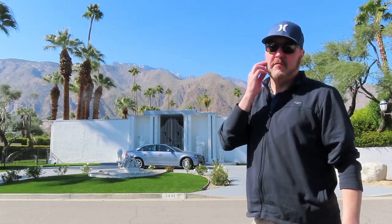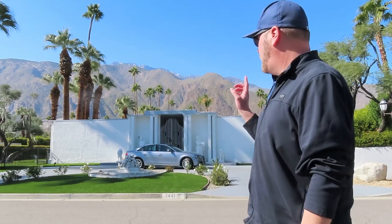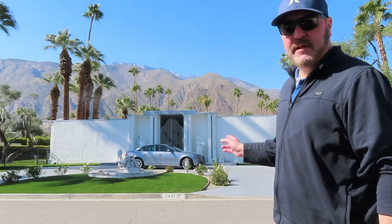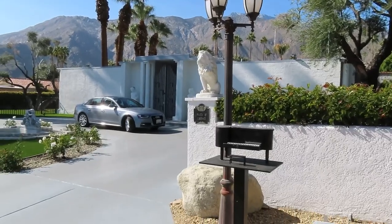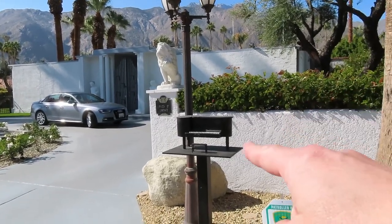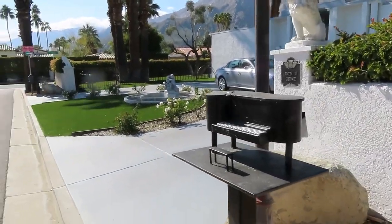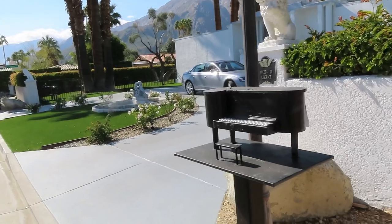If you watch my channel, about a month ago I was in Las Vegas and we went by Liberace's house. Now we're stopping by Liberace's vacation home in Palm Springs. It was nicknamed Piazza de Liberace. So let's go take a look around. As you can see the famous mailbox right in front of us — the little piano — distinctively sticks out for Liberace.